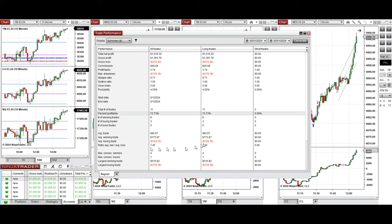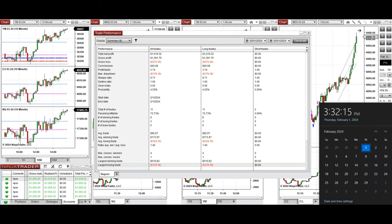The results came from the long positions taken, with an average win-to-loss ratio of 1.4. The largest winning trade was $510 and the largest losing trade was $179.